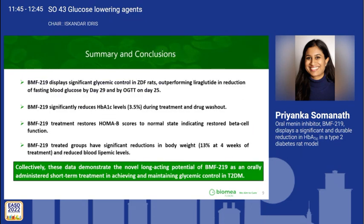In conclusion, BMF219 displayed significant glycemic control in ZDF rats, outperforming Liraglutide in reduction of fasting blood glucose on day 29 and by OGTT. We found significant reductions in HbA1c levels by 3.5% during treatment and during the drug washout. Notably, BMF219 treatment restored HOMA beta scores to normal state, indicating restored beta cell function. Significant reductions in body weight of 13% and reduced blood lipid levels were also observed. Collectively, our data demonstrate the novel long-acting potential of BMF219 as an orally administered short-term treatment in achieving and maintaining glycemic control in type 2 diabetes.